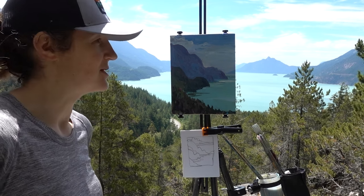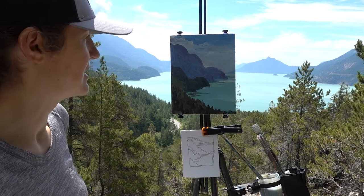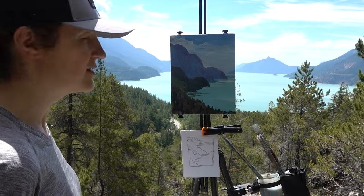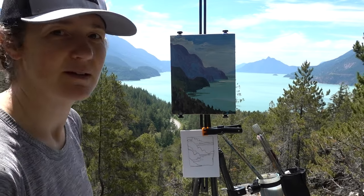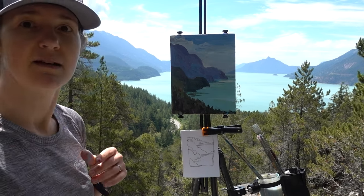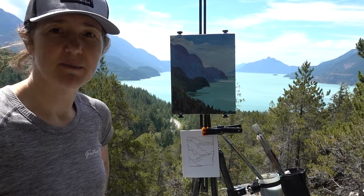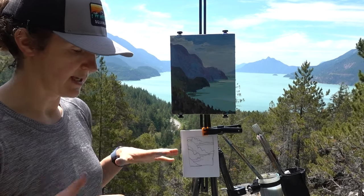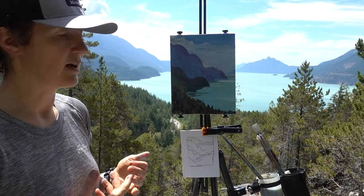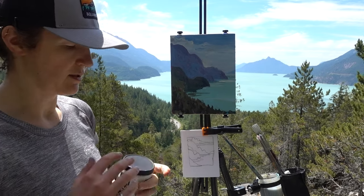I'm very critical of my own work on these videos, but I think that's just how it is in the moment. This view is stunning — the colours are really hard to match and mix, but that's the fun part. If it was easy everyone would be doing it. I'm excited to pack this up and go to a higher lookout. If you have any questions or comments about my process or tools, let me know. I'm happy to share, and you all have been giving me tips too — for instance, you suggested I should be using Golden Open, so I'm trying that.